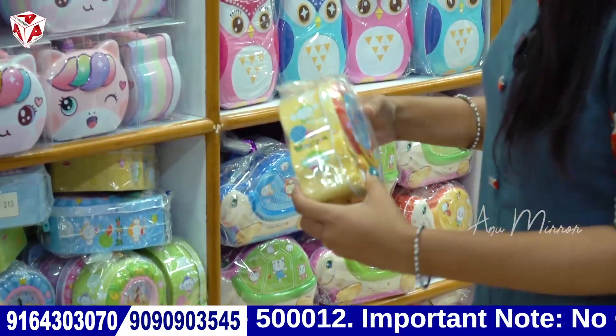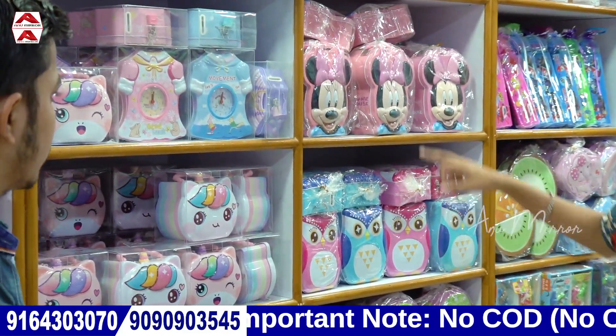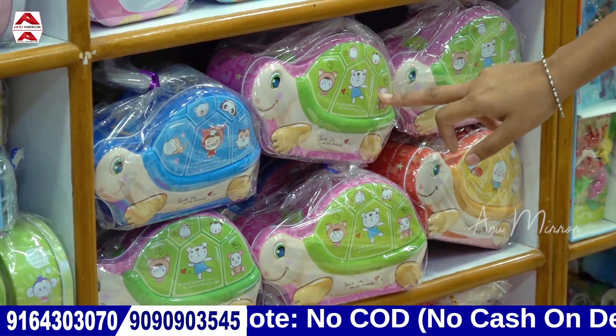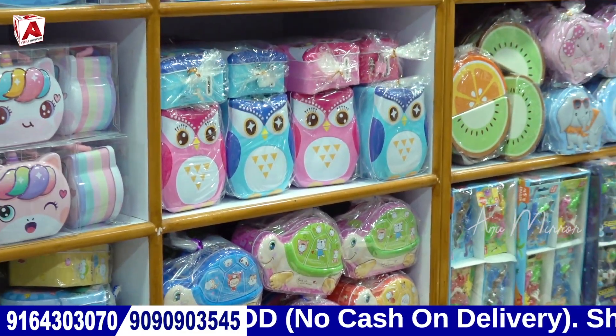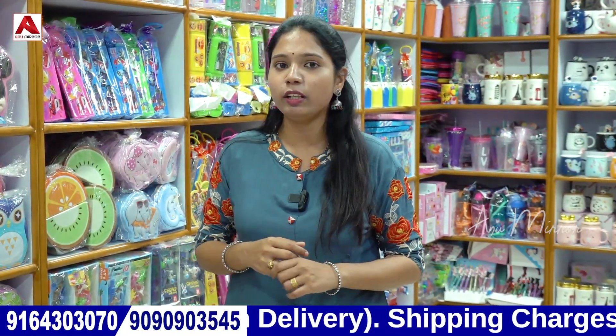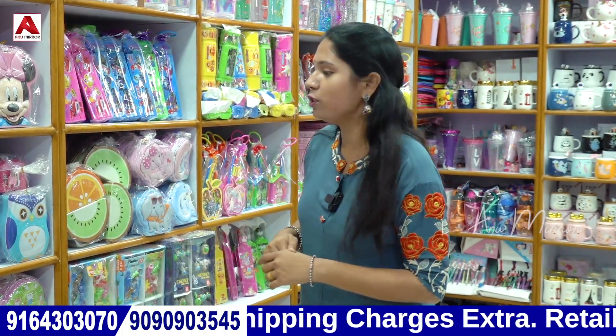We can use normal ones, Mickey Mouse, and the tortoise theme. We have many collections, as you can see in this video. You can visit the store or purchase online using the details in the video description.